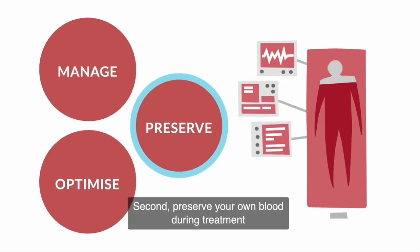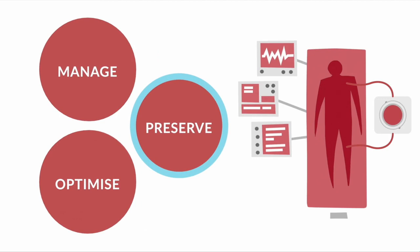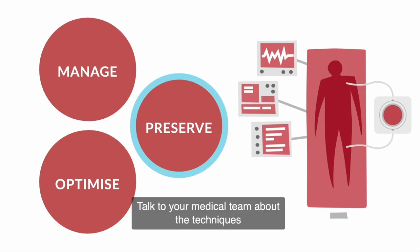Second, preserve your own blood during treatment by minimising blood losses. Talk to your medical team about the techniques they'll use to reduce any blood loss.